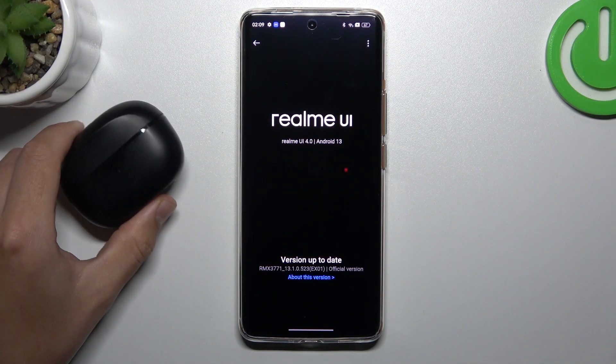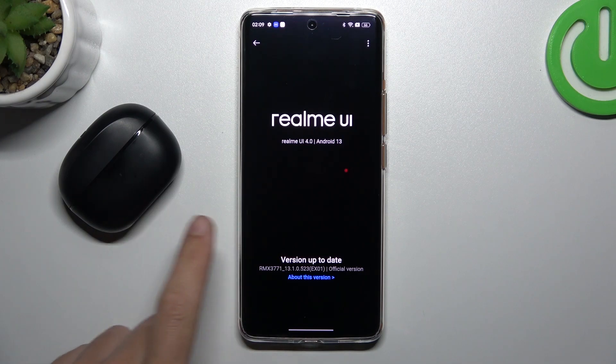And the last recommendation from me: check your Bluetooth accessory on another Bluetooth device to find out which one is visible and which one is causing the problem. That's it. Thanks for watching.